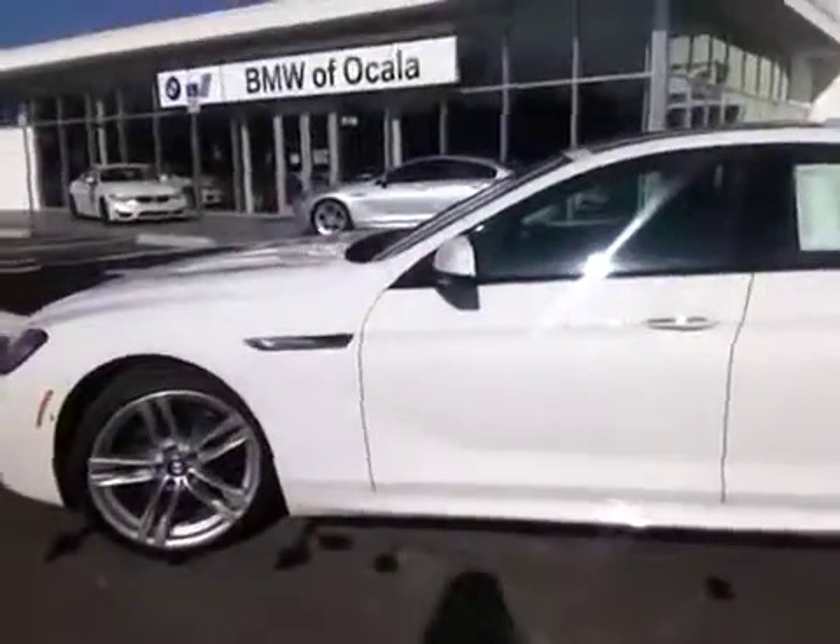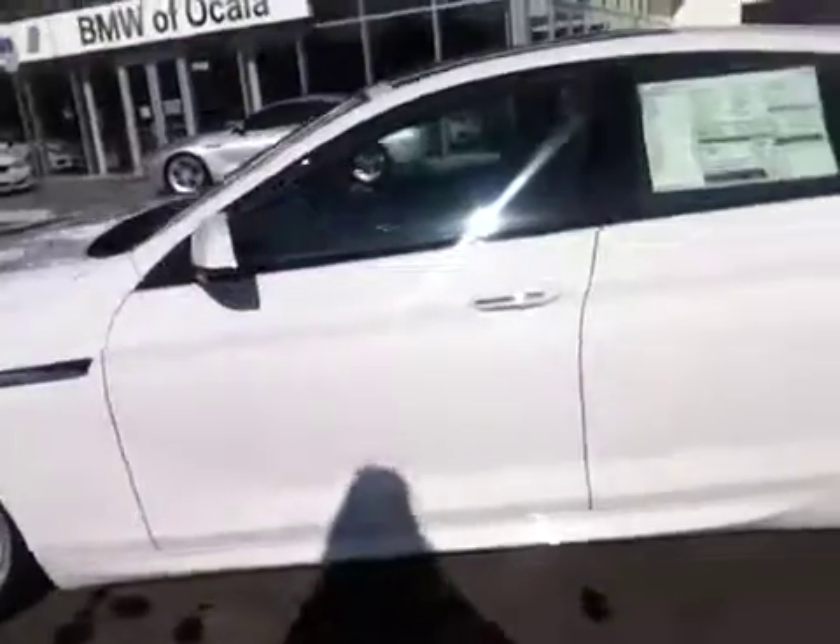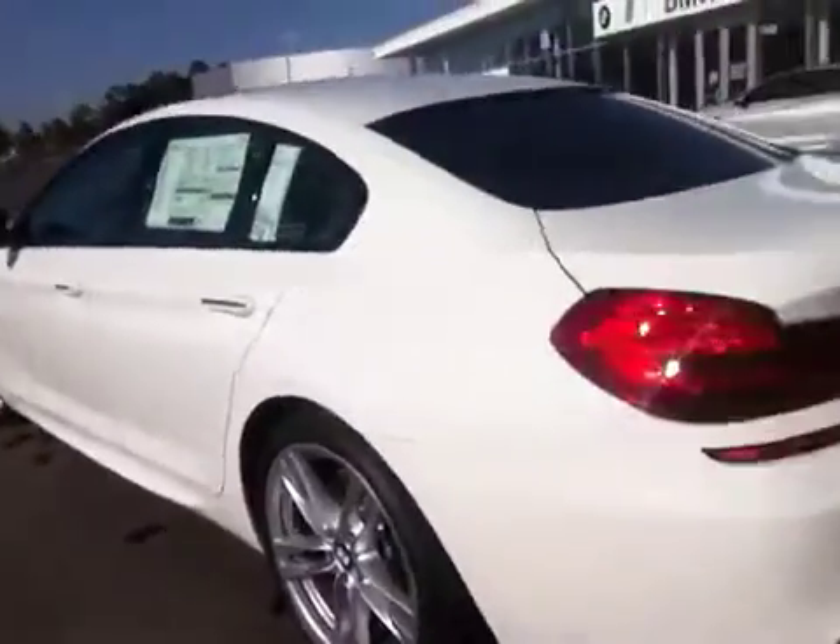This one is an absolutely stunning BMW. I love this one because it is the M Sport Edition. It has the driver's assistance plus the M Sport Package, M Sport Edition all the way around. It's got the 20-inch Performance Tires. Just a very, very nice BMW.